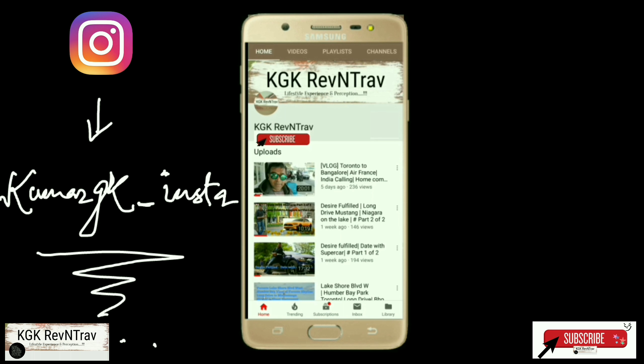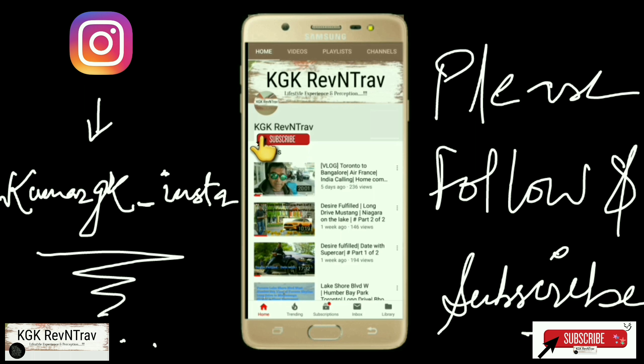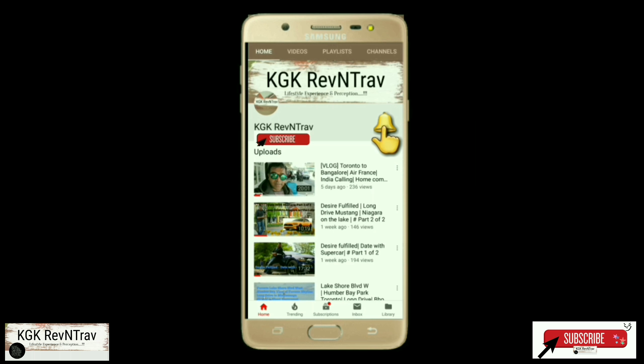Welcome friends. If you like what you see, please subscribe to my channel and press the bell icon for all notifications. Hello YouTube, welcome back to my channel once again. As you know, I have been traveling and I am at Mumbai Airport now, returning back to Bangalore after attending all the family celebrations that we had in Mumbai.